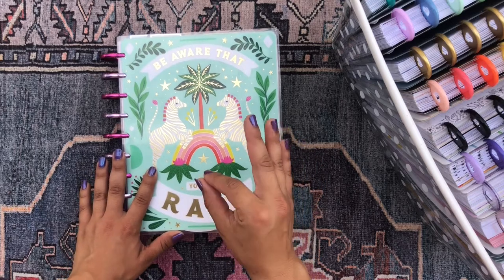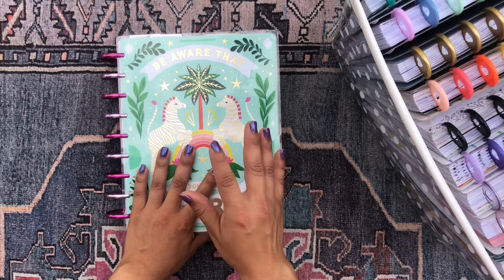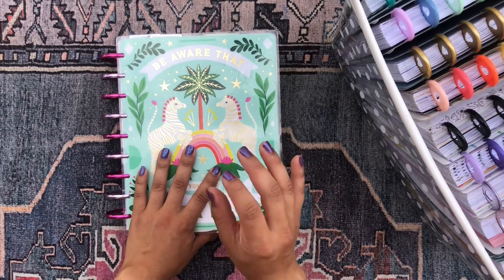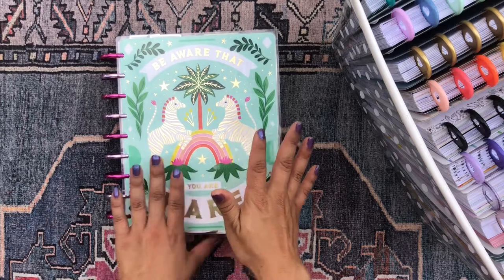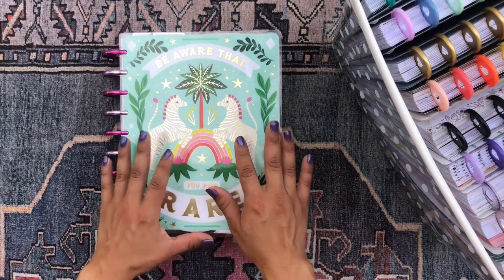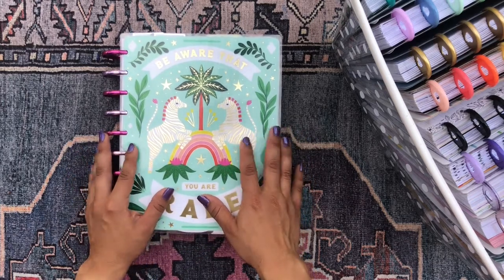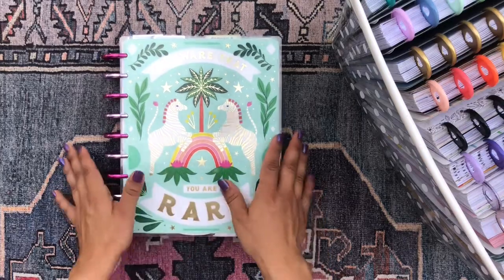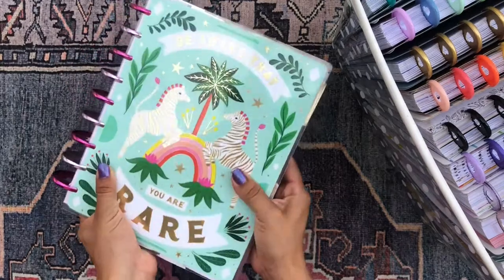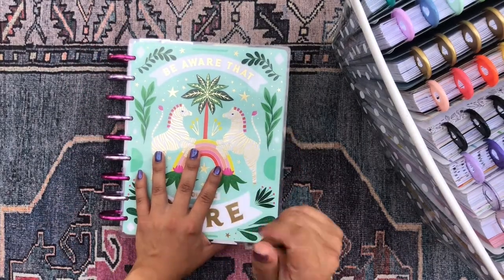Spooky season for some starts the first day of fall. For me, I feel like it really starts October 1st when we enter the month of Halloween. And in the spirit of spooky season, I'm gonna go ahead and switch up my happy planner. So if you're interested in seeing me set up my mega happy planner — my happy planner solar system for the month of October — just keep on watching.